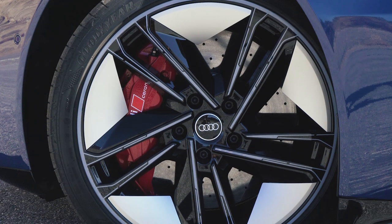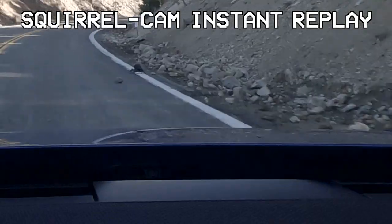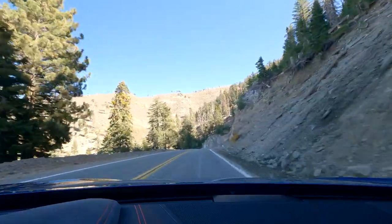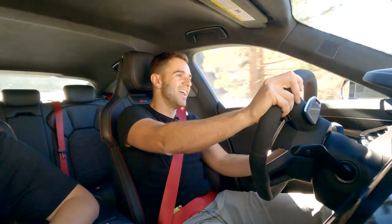Speaking of power, you've got to find a way to slow it down, and that's where these optional carbon ceramic brakes come in — they are heroic. The tires are really the limiting factor of this car. Everything else is ready to hang on and help you out; it's not the size of the tires, it's that they're low rolling resistance. They squeal a lot, and that's the first thing that says 'nope, I'm done.'